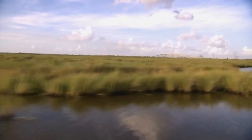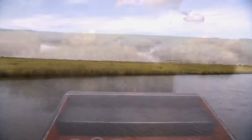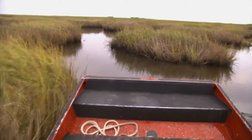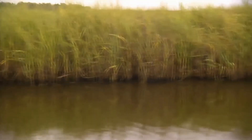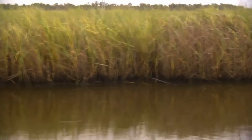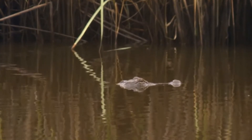Wetlands are important to the environment for a variety of reasons, mainly their storm surge buffers — they take the brunt of the storm, really acting as nature's sponge, collecting the water and then slowly allowing it to trickle out into the creeks and rivers around the wetlands. It also improves water quality, helping to remove sedimentation and pollutants, and it's also a habitat for fish and wildlife that live in this area.